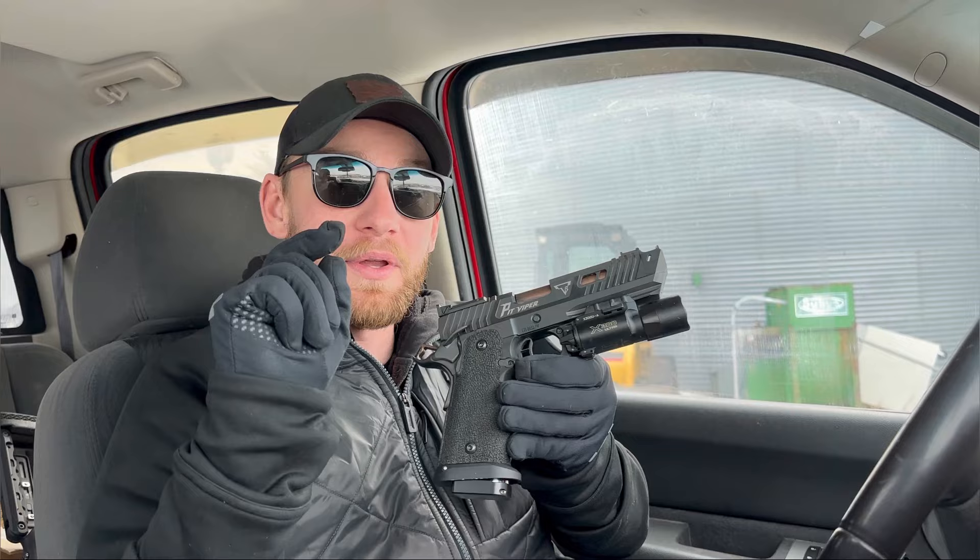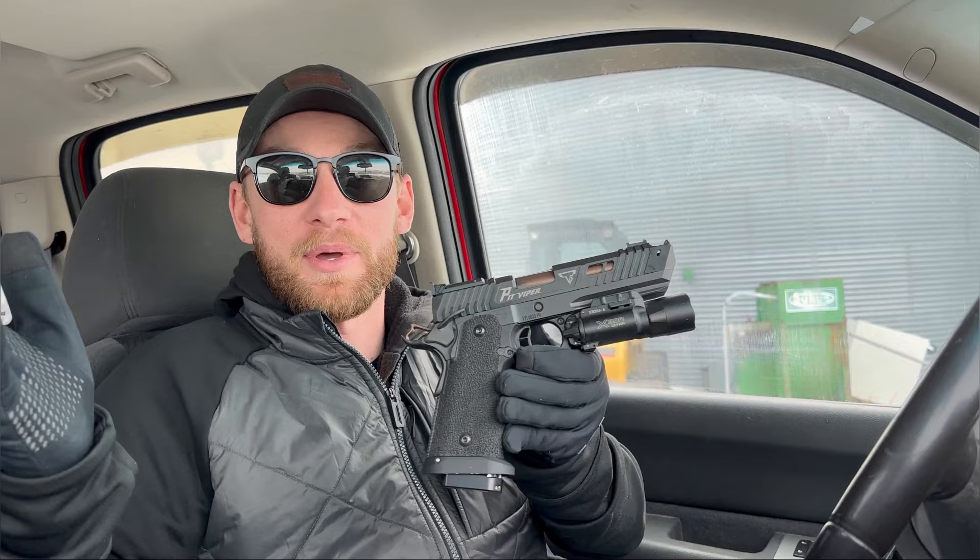This thing is full of serrations and window cuts. It's got an extended mag release and a mag well. I am giving this thing a nine out of ten — the only reason it's not getting a ten is because I prefer running a red dot, but this is John Wick's gun and he doesn't care about a red dot.